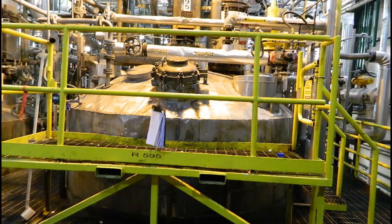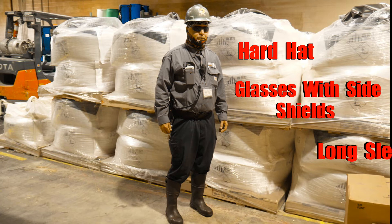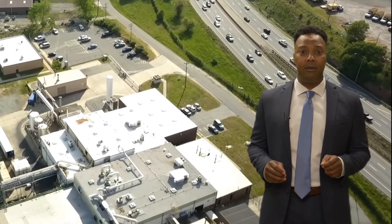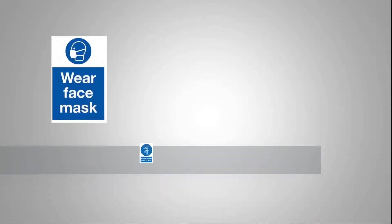When touring the production area, proper PPE must be worn at all times: hard hat, glasses with side shields, long sleeve shirts, and steel-toed shoes. Your guide will request access for the tour from site management or shift supervision. You must stay with your guide while touring the site. Observe all signs posted throughout the plant.